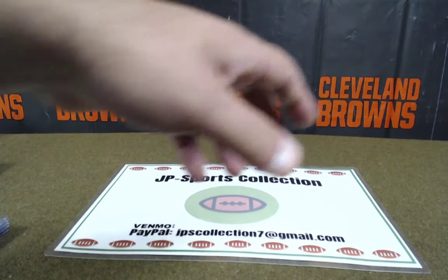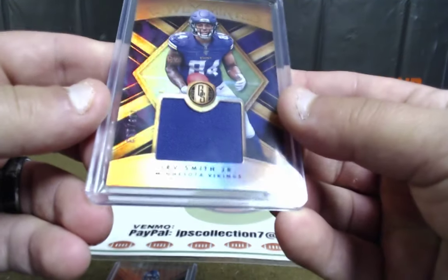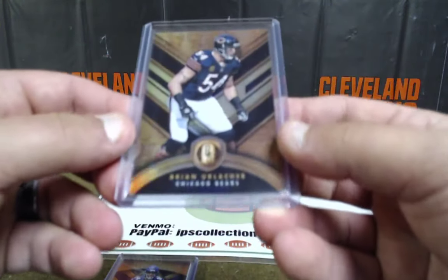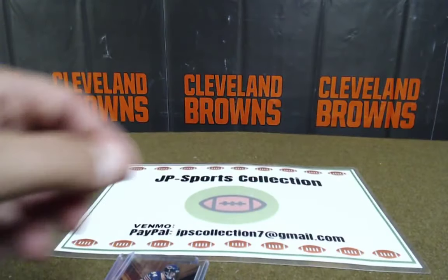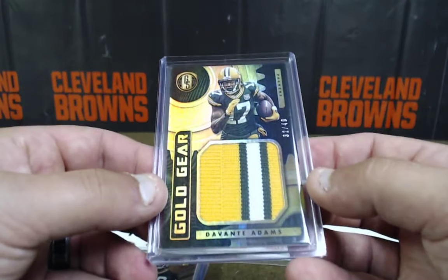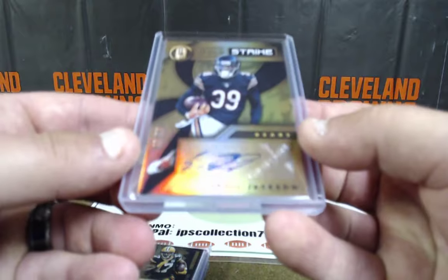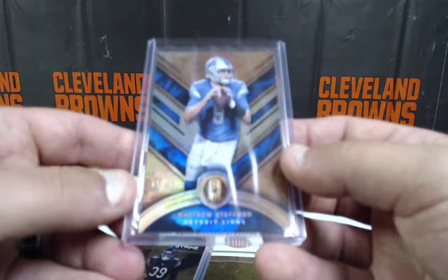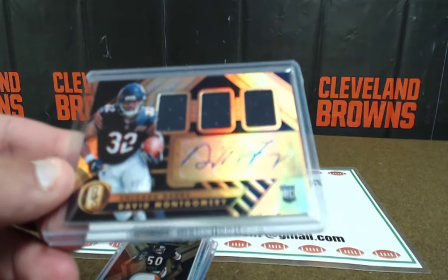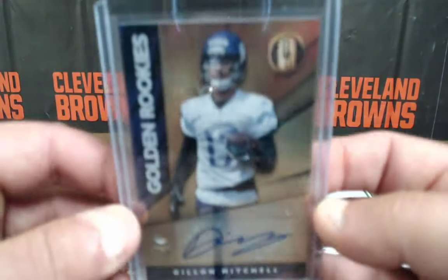Big Time Tim: Tariq Cohen 59 of 99 base; Irv Smith Jr. out of 199; Brian Urlacher out of 99 base; Darnell Savage Jr. out of 99 auto; Devontae Adams jumbo tri-colored patch out of 49 — that's a nasty card; Eddie Jackson auto out of 99; Matthew Stafford out of 99 base; Mike Singletary double patch 13 of 49; David Montgomery triple patch auto rookie card RPA 52 of 75; and Dillon Mitchell out of 99 auto. Big Time Tim.